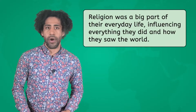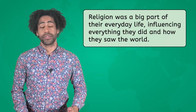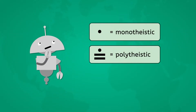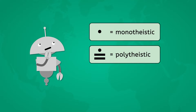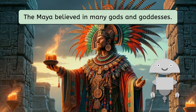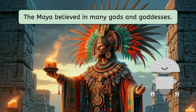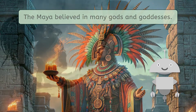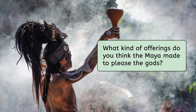Just like their social structure had different levels, the Maya way of life was really detailed and interesting. Religion was a big part of their everyday life, influencing everything they did and how they saw the world. But do you think the Maya were monotheistic, or do you think they worshipped many gods? Circle the answer on your PDF that you think is correct. The Maya believed in many gods and goddesses, each with their own special job. Priests were like the religious superstars, doing all kinds of ceremonies and rituals and making offerings to make the gods happy. Pause here and think: what kind of offerings do you think the Maya made to please the gods?